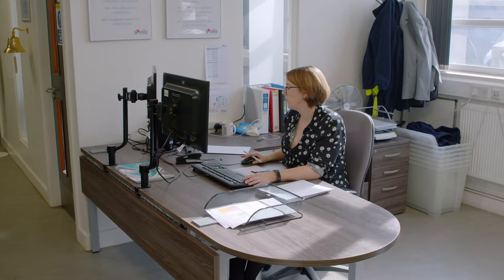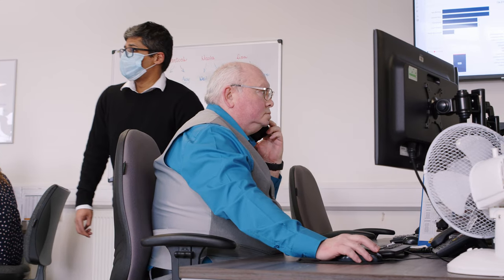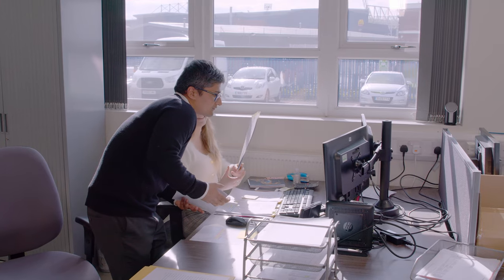Our dedicated team consists of account managers, customer relationship advisors and online account management options, providing a wide range of support that best fits your business needs. We assign dedicated individuals to each account, ensuring continuity of knowledge and support to maximize your experience with our services.